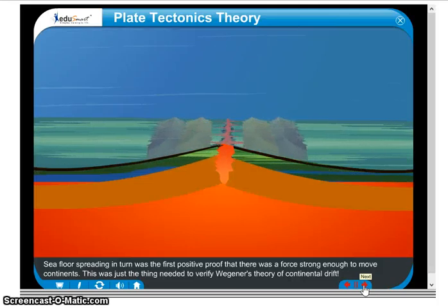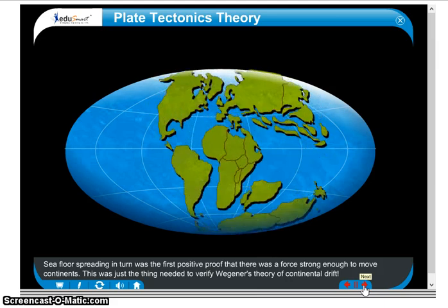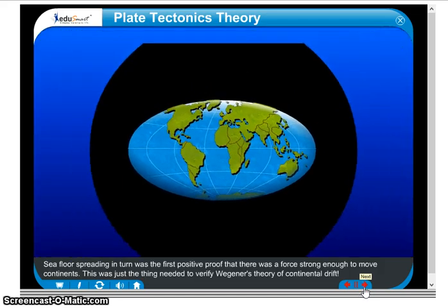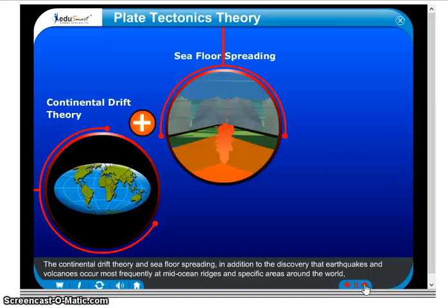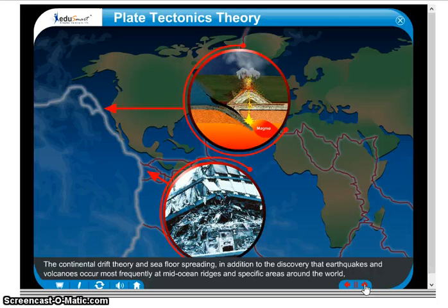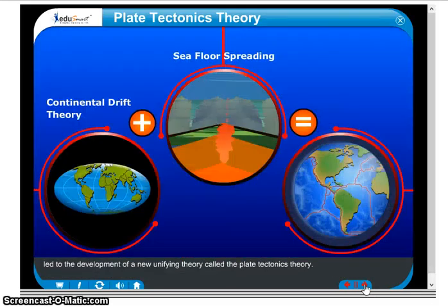Seafloor spreading was the first positive proof that there was a force strong enough to move continents. This was just the thing needed to verify Wegener's theory of continental drift. The continental drift theory and seafloor spreading, in addition to the discovery that earthquakes and volcanoes occur most frequently at mid-ocean ridges and specific areas around the world, led to the development of a new unifying theory called the plate tectonics theory.